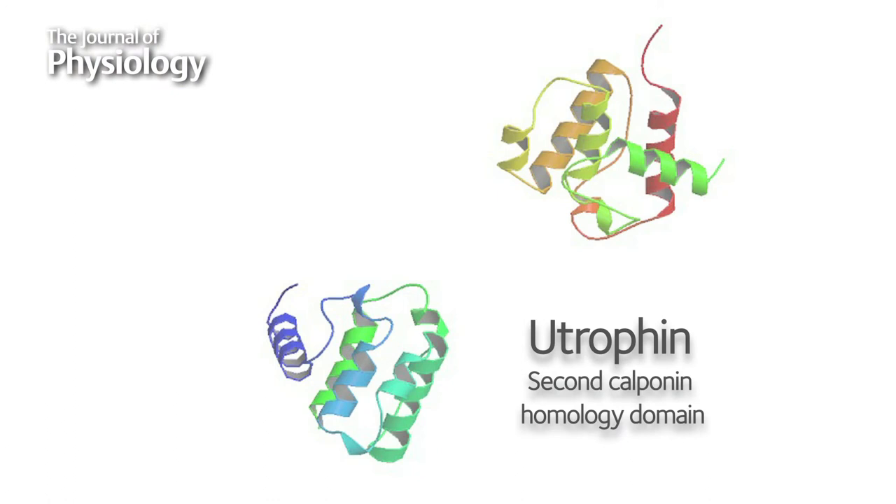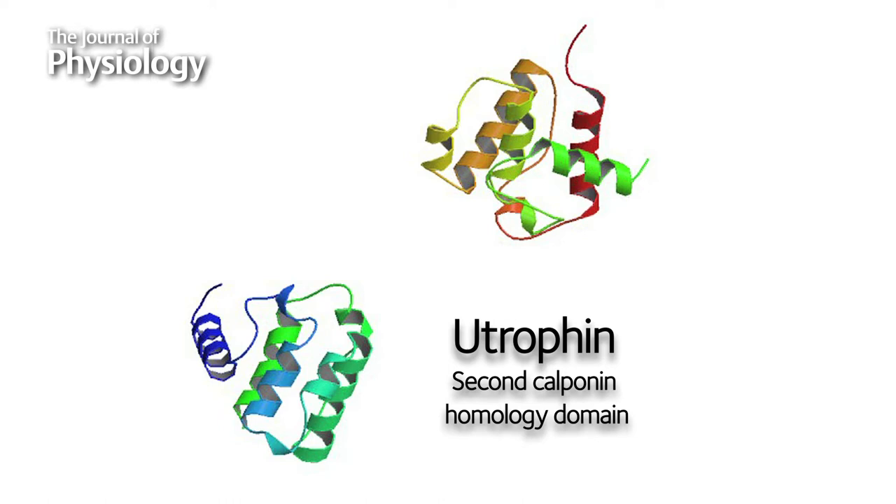We've demonstrated in mouse experiments that if you increase utrophin in adult muscle to the same levels as it is in fetal muscle, you will end up compensating for the lack of the missing protein, dystrophin.